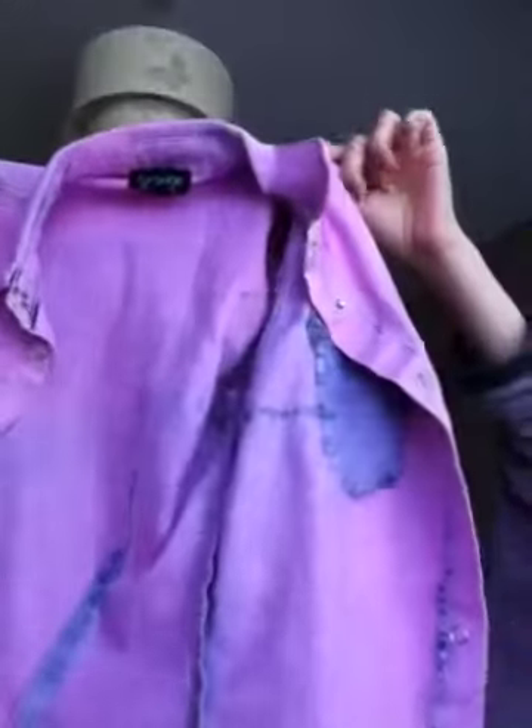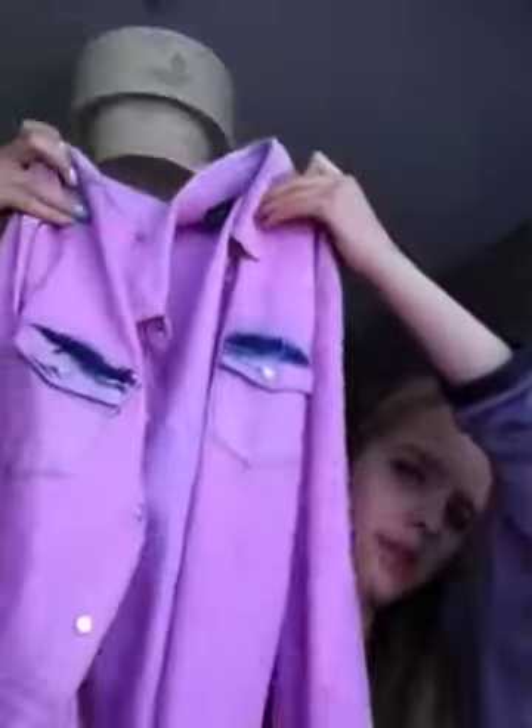From Topshop I got this pink and purple washout denim shirt. It has buttons all the way down and they're like pearly buttons. This was £36 — I've wanted it for months and I love it, it's so nice.